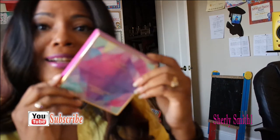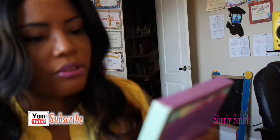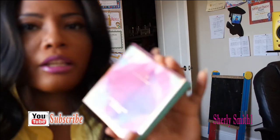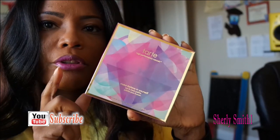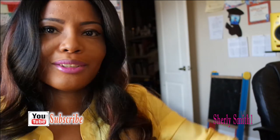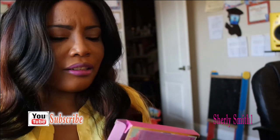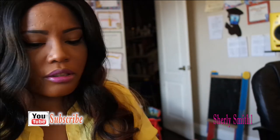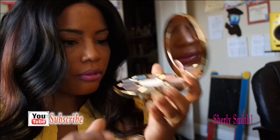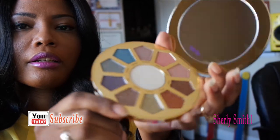The final item is the Tarte High-Performance Naturals 'Make Believe in Yourself' Eye and Cheek Palette. This was the whole purpose of this order — it was on sale and I don't remember the exact price, but it was something I was able to afford, and I was already eyeing it.